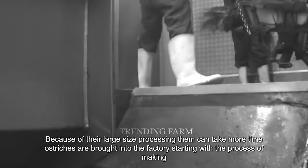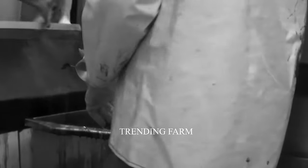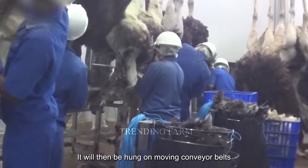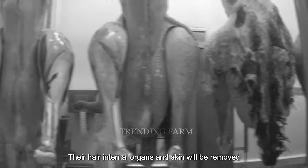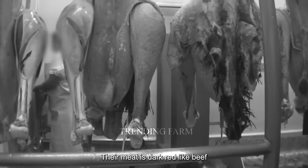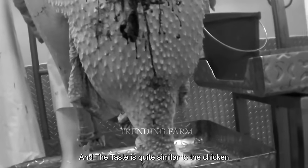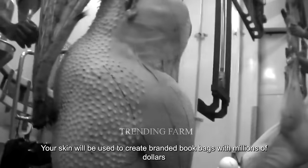Ostriches are brought into the factory starting with the process of making them faint. They will then be hung on moving conveyor belts to the next stages. Their feathers, internal organs and skin will be removed. Their meat is dark red like beef and the taste is quite similar to chicken. Their skin will be used to create branded bags worth millions of dollars.